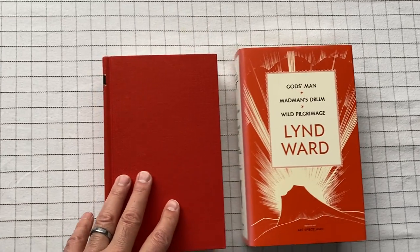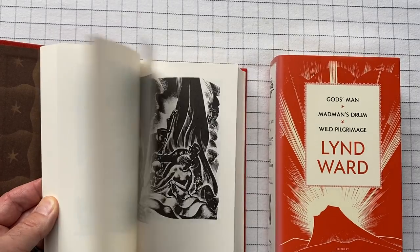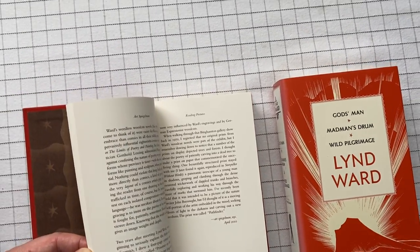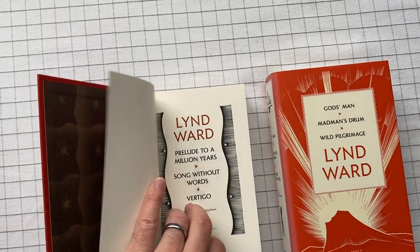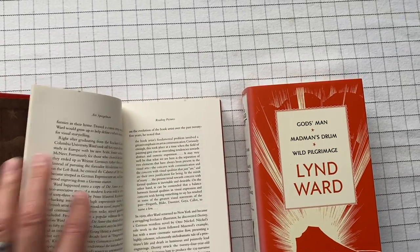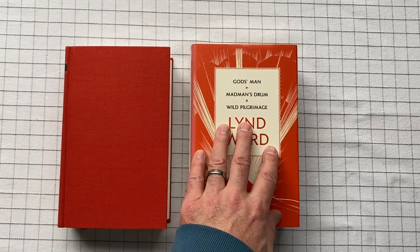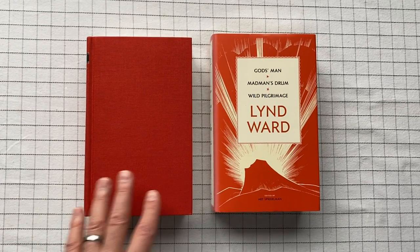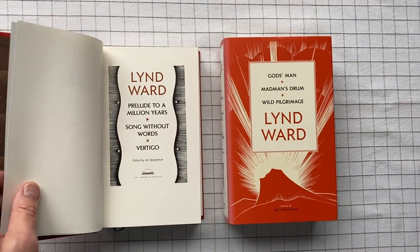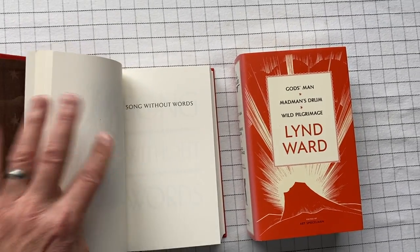The novels are woodcuts — they're not words really, no words. It's kind of interesting and incredible. They both have an introduction by Art Spiegelman, who is the editor here. The introduction, titled 'Reading Pictures,' is actually the same text in both volumes. Art Spiegelman is a godfather of graphic novels — he wrote Maus, volumes one and two, the second of which was a Pulitzer Prize winner.